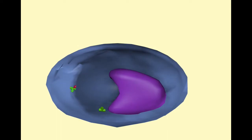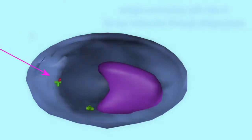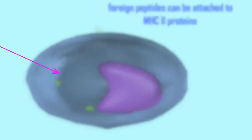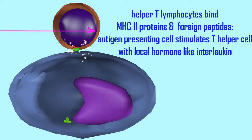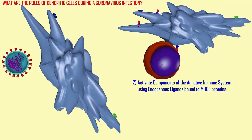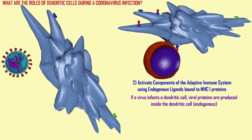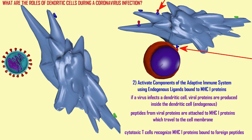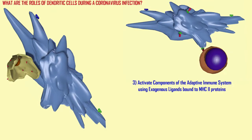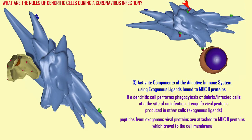The adaptive immune system and the lymphocytes need cells of the innate immune system. Cells like dendritic cells and macrophages go to a site where cells die, ingest foreign material including proteins and peptides made by the coronavirus, and present it to the lymphocytes. These antigen-presenting cells help to train the lymphocytes and alert them to danger, playing a significant role in stimulating and activating the adaptive immune response.